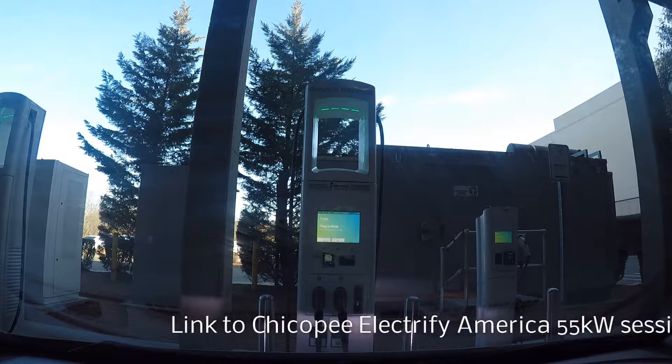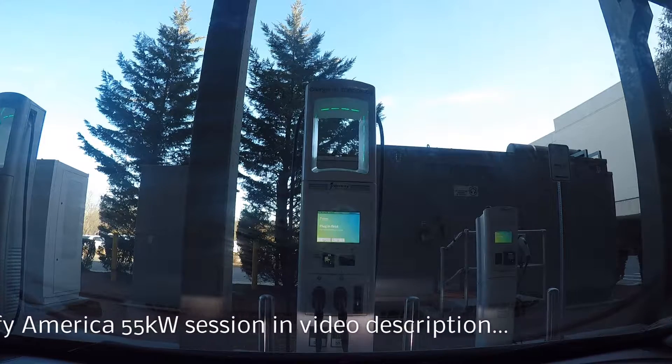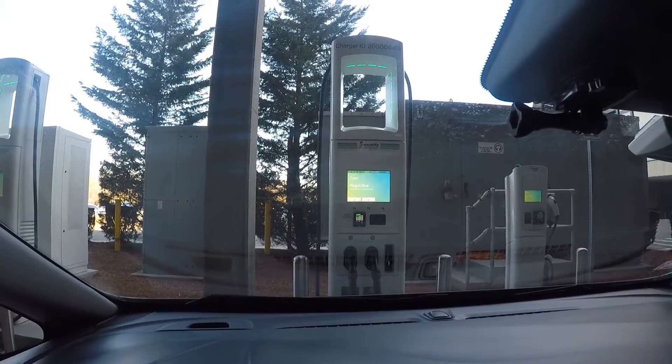This is going to be the first visit to a community charging site. The highway charging site we visited in Chicopee, Massachusetts had the full range of 50 kilowatt, 150 kilowatt, and 350 kilowatt chargers. Whereas this site is more of a mall/local deal with three 50 kilowatt units, five CCS plugs, one CHAdeMO plug, and a Level 2 J1772 plug.